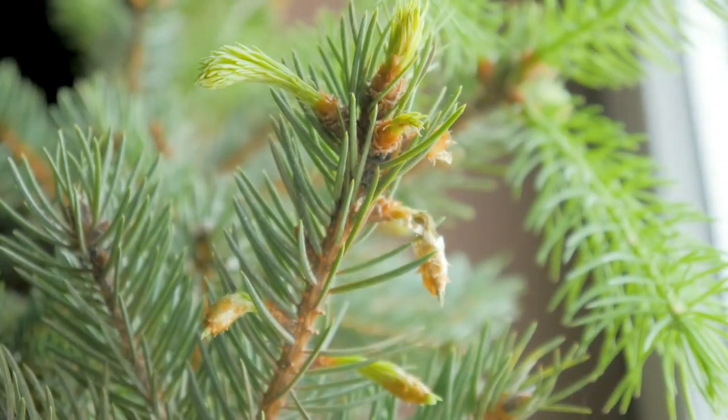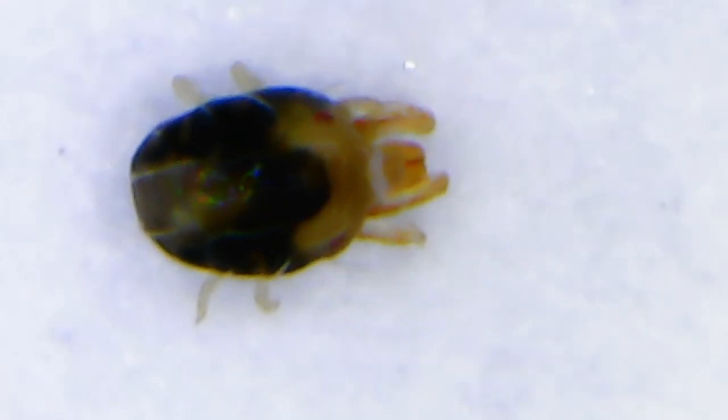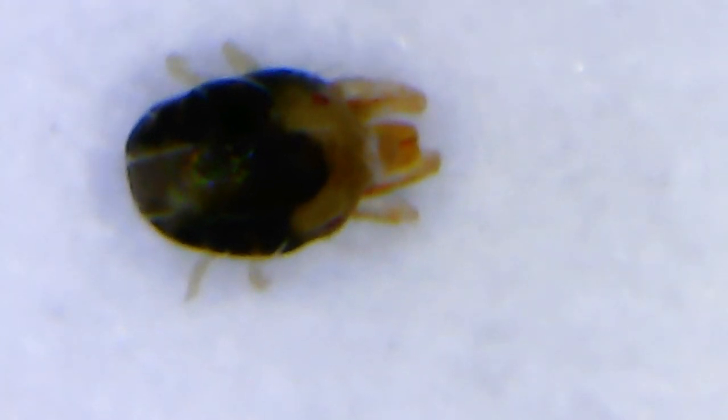Bottom line: have you bought a live Christmas tree? Let it lie on the balcony for a few days in the cold. Insects do not like low temperatures. This way you will be able to spend Christmas without an infestation of uninvited guests.